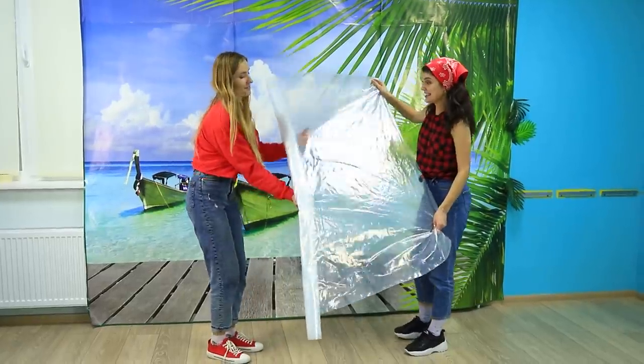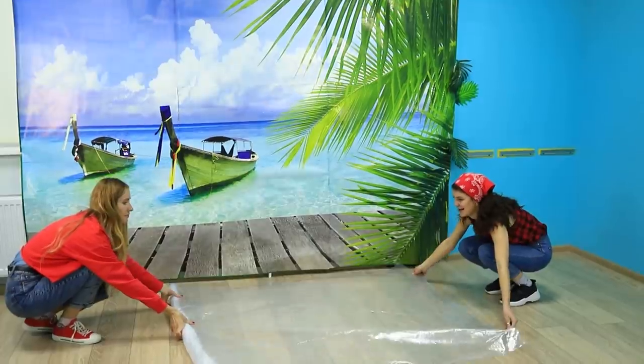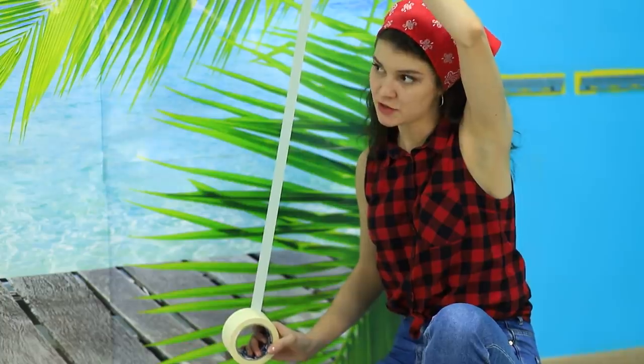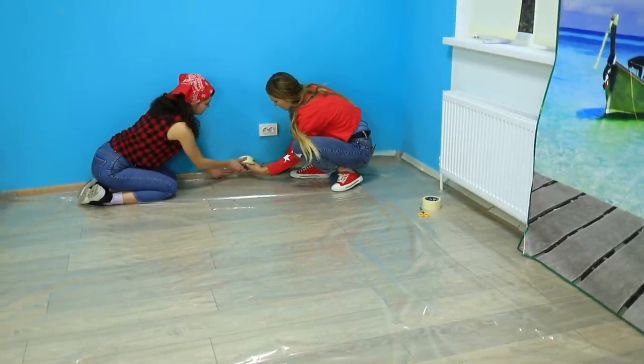There's about to be a lot of sand on the floor, which means they need to cover it with cling wrap — and they are going to need a lot! Some masking tape keeps it down. The girls spread the film all over the floor and secure the edges to the sides with masking tape.